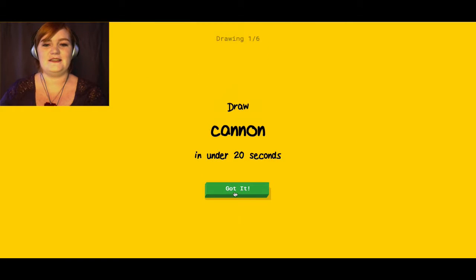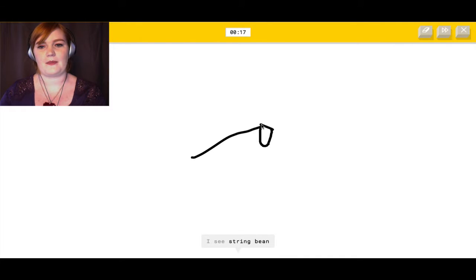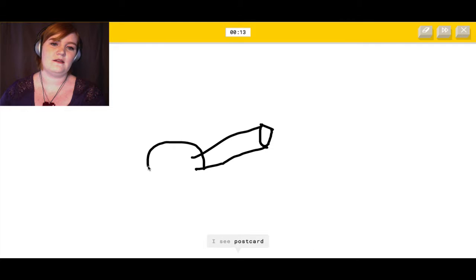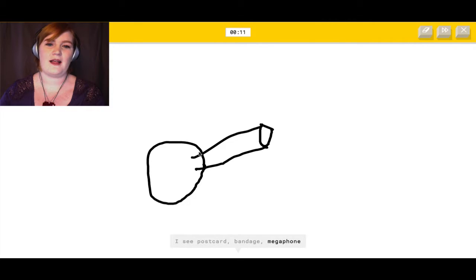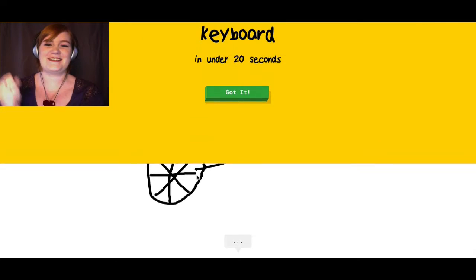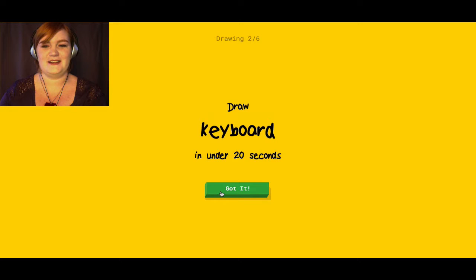A cannon in under 20 seconds. It sees string beam, rifle, snake, knife, postcards, bandage, megaphone, drums, squirrel, key, bird, flashlight... Oh, I know — it's cannon! Yes! That looked kind of like a dick.